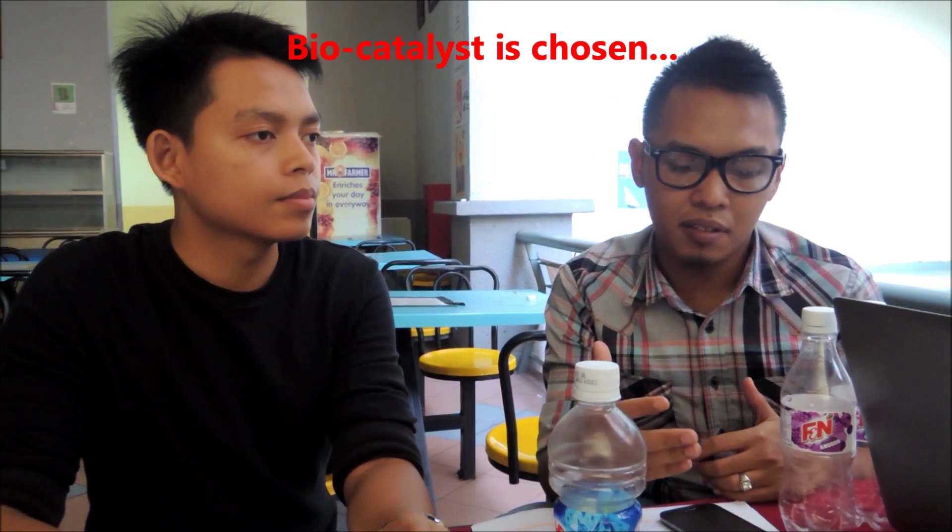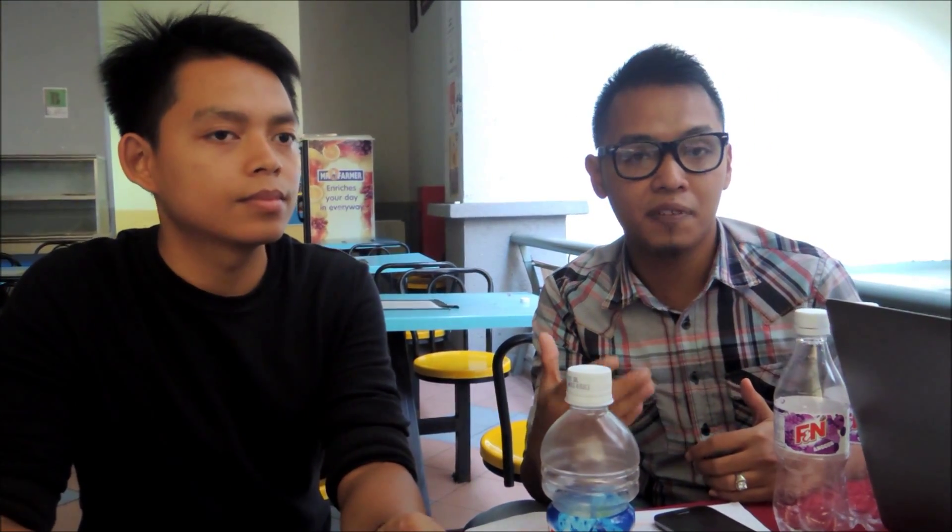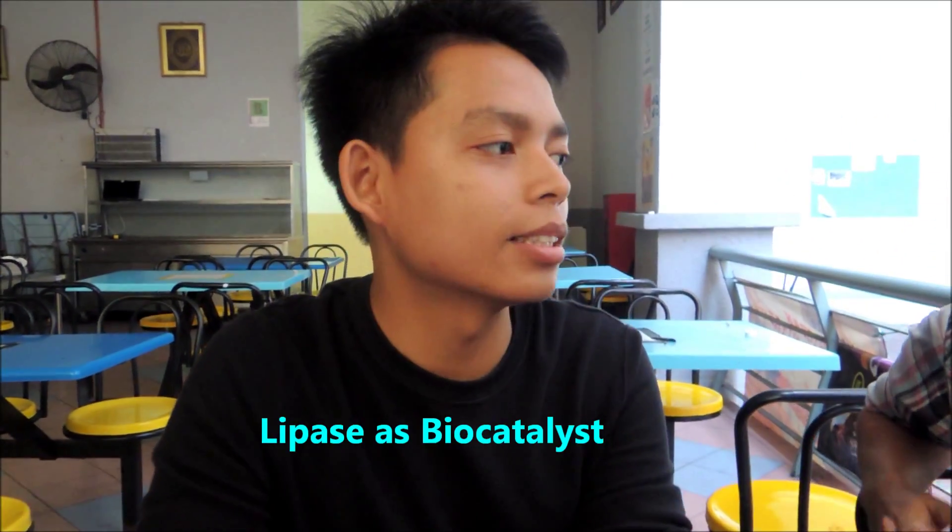You said you use a catalyst to produce the biodiesel — what kind of catalyst do you use? For our biodiesel production, we have chosen to use a biocatalyst because it is more environmentally friendly and can be recycled. I think Alex is more expert on that particular aspect, so Alex can explain it to you. We use lipase as our biocatalyst in producing this biodiesel.